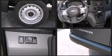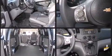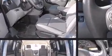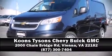equipment such as dual front impact airbags, head curtain airbags, traction control, brake assist, anti-whiplash front head restraint, ignition disabling, and ABS brakes. Please don't hesitate to give us a call.